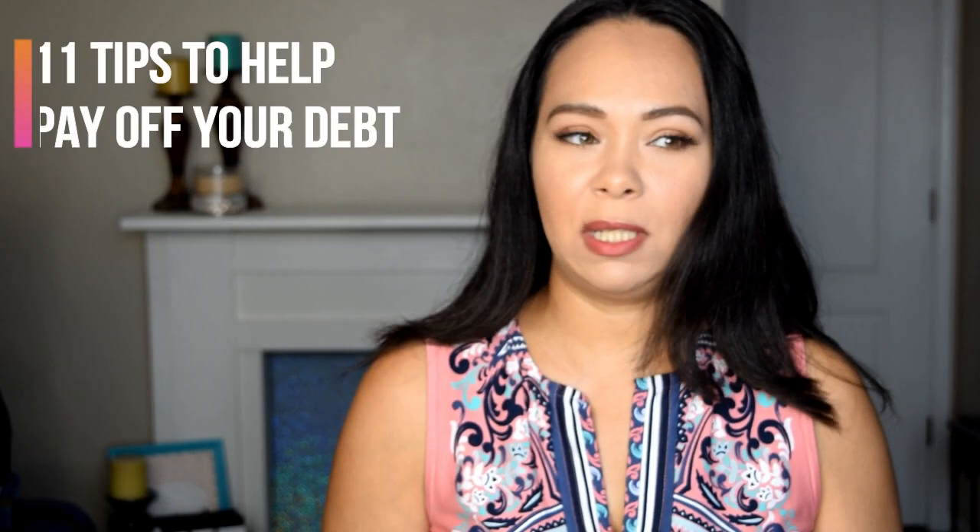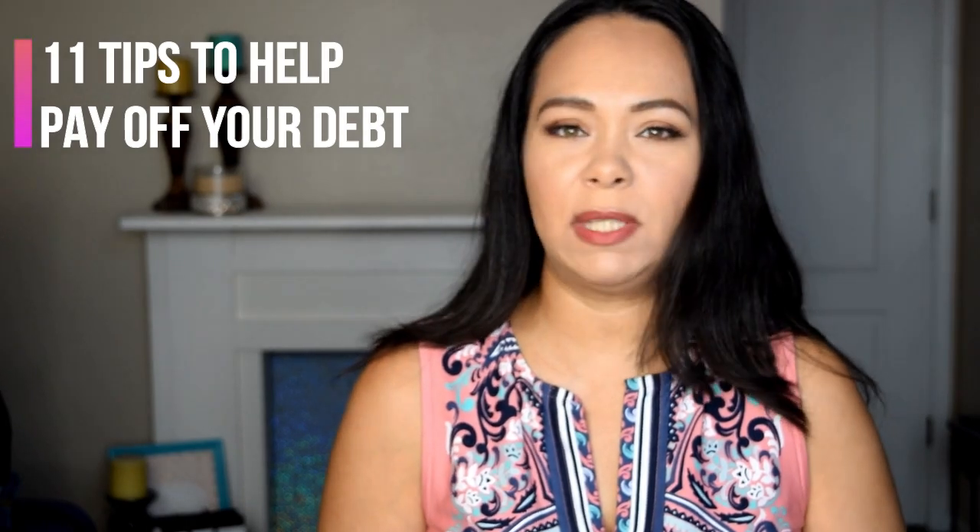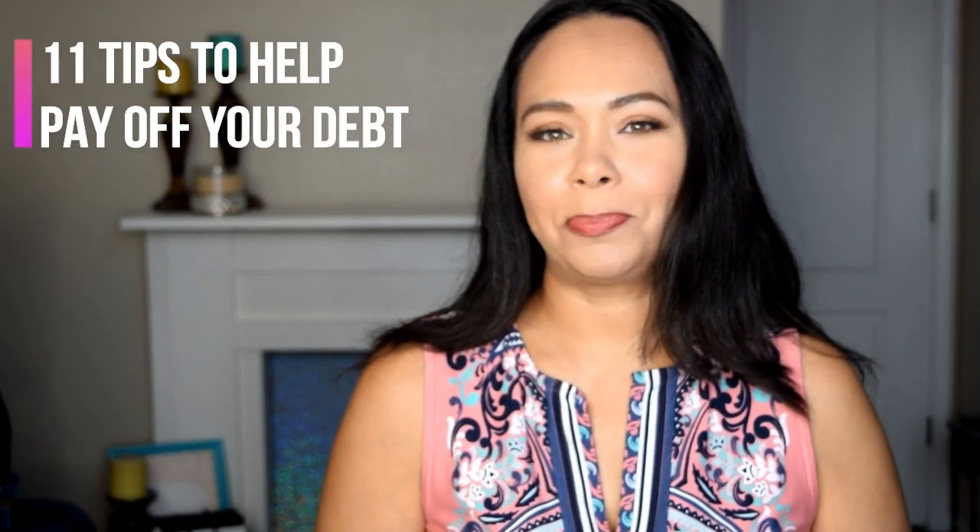Hi guys, welcome to Excited for Coupons. My name is Jasmine and welcome to my channel. This video is going to be about 11 tips on how to pay off your debt and maybe get more money and improve your finances.